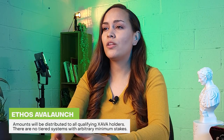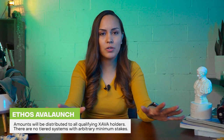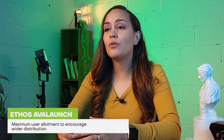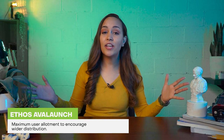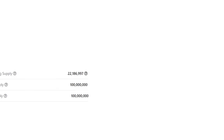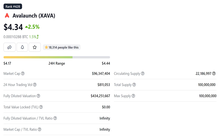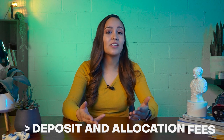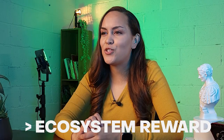The ethos of the launchpad: amounts will be distributed to all qualifying Xeva holders with no tiered systems, no arbitrary minimum stakes, no secret whitelists or lottery methods, a maximum user allotment to encourage wider distribution, and long-term participants are rewarded. There are two ways to participate with Xeva: IDO allocation staking, single-sided staking, and through a farming application. You can collect rewards from staking in Xeva in four ways: allocation in IDOs, deposit fees, allocation fees, and ecosystem rewards.